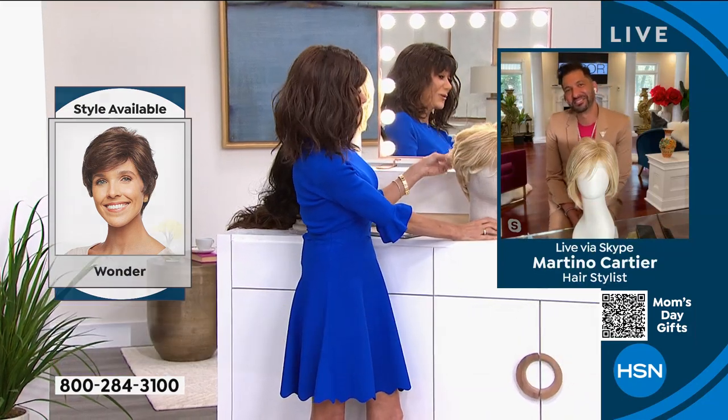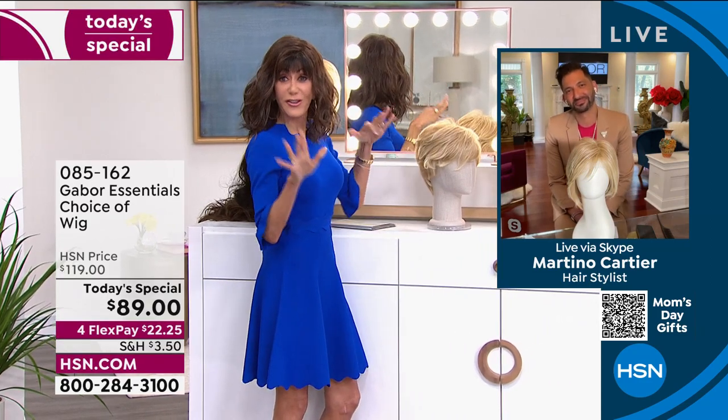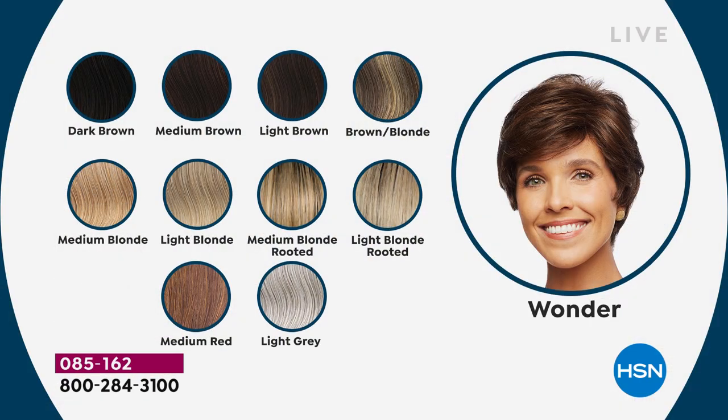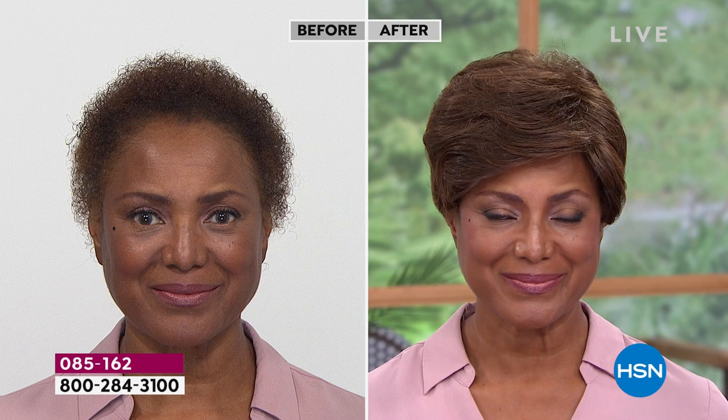We moved on to Wonder — texture, layered waves. Wonder comes really curly, but remember you can use your hot tools up to 350 degrees to smooth it out. All colors for Wonder: dark brown, medium brown, light brown, brown blonde, medium blonde, light blonde, medium blonde rooted, medium red, and light gray. It's very neck-hugging at the back — not flipping up like a lot of inexpensive wigs. Now is a perfect time to try a different color; it's no commitment at all.